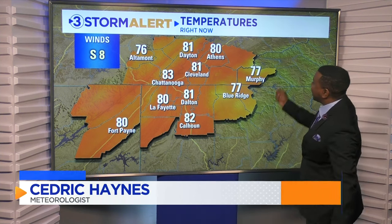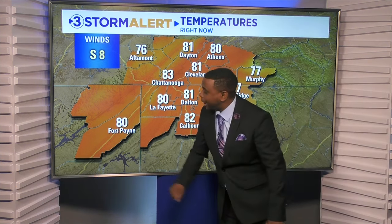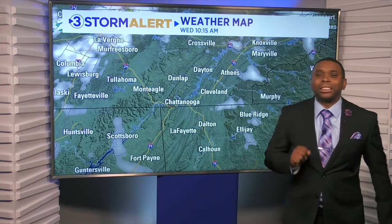With a mixture of sun and clouds, it's going to be heating up out there folks, and we're already experiencing that. 83 degrees in Chattanooga, 81 in Cleveland and Dayton, we've got 77 in Murphy, 82 in Calhoun. Good afternoon to our friends in Fort Payne, sitting at 80 degrees, and 76 currently up along the plateau.